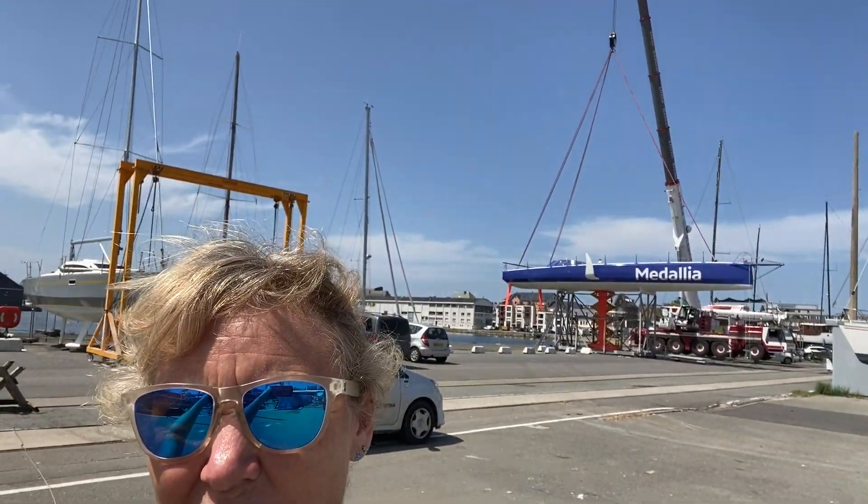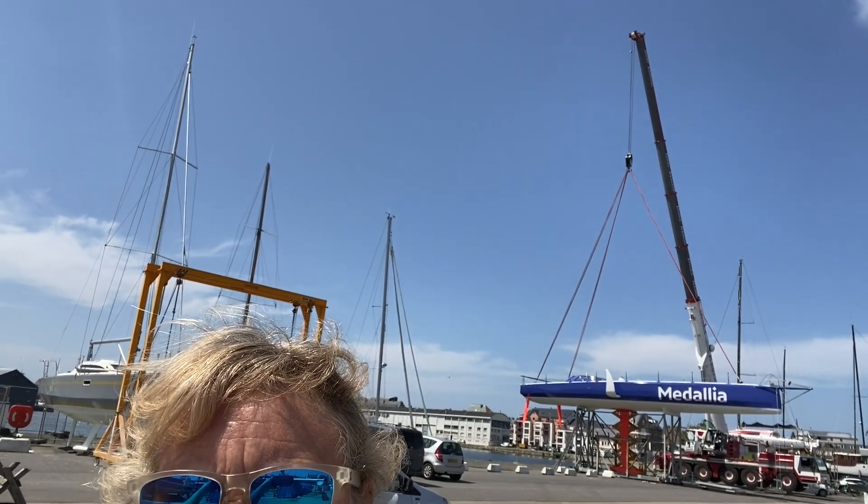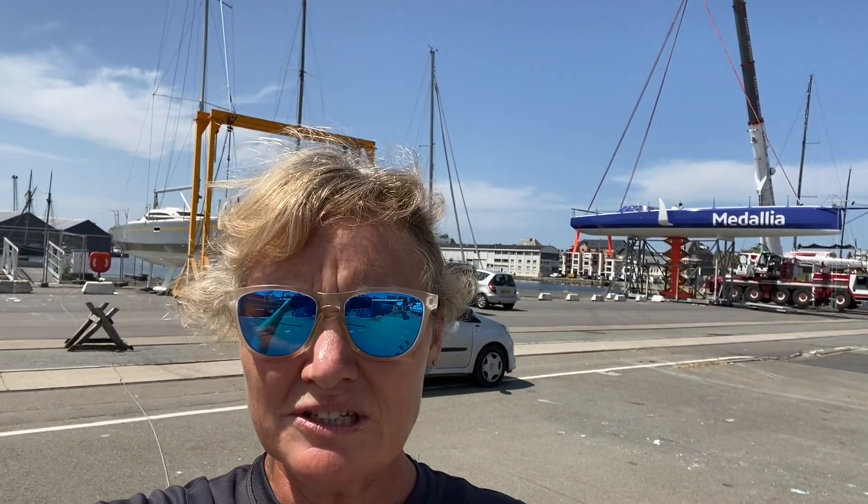I've moved a long way away so you can kind of see the hull set up from afar. The interesting thing is that we're picking the boat up from the deck — using the backstay attachments and the four-stay attachments to take the load of the boat.